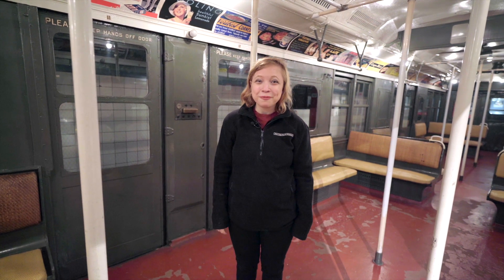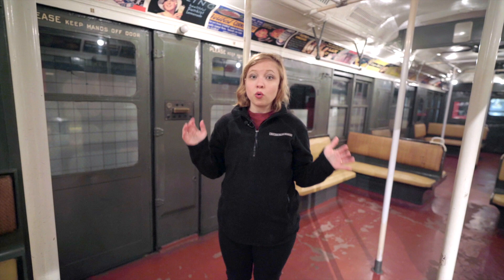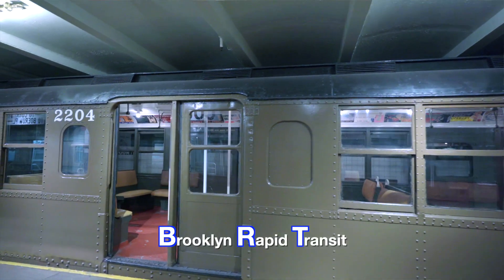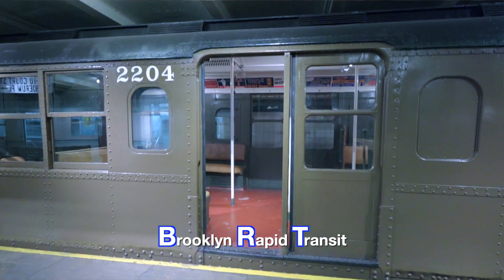Hello, my name is Cassie and welcome to the New York Transit Museum. We are right now in the oldest subway train that we have at the New York Transit Museum. It was built in 1916 by a company called the BRT — that's Brooklyn Rapid Transit Company.